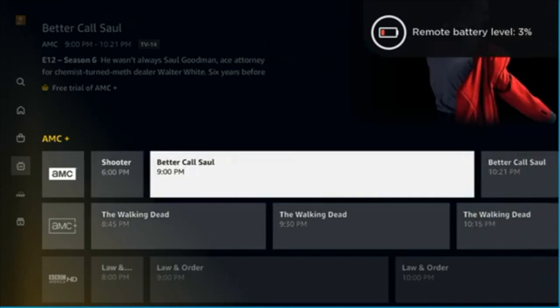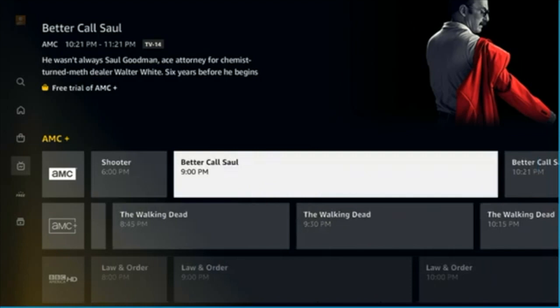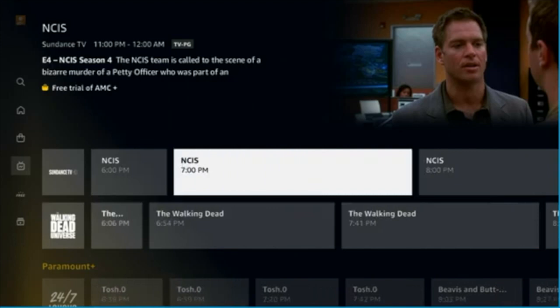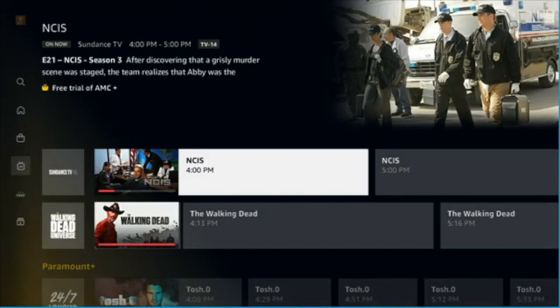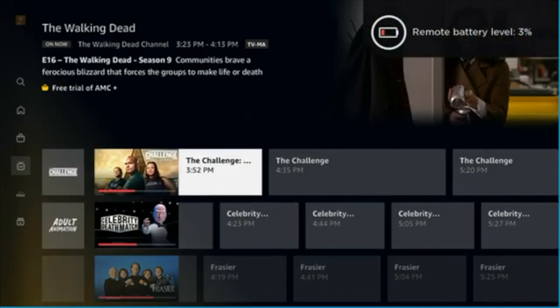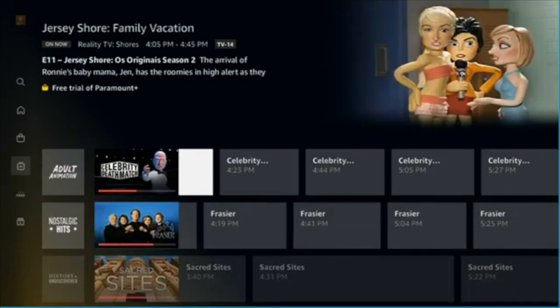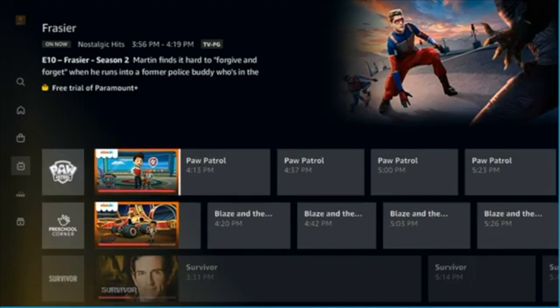You see this AMC Plus section — it has channels, with something like a Better Call Saul marathon going on. What they're doing is showing you what's available through these services in an attempt to get you to sign up. You'll notice it says Free Trial in the corner — a free trial for AMC Plus. That's because if you sign up for AMC Plus through Amazon Channels, you can then access the programming in the Live TV section.